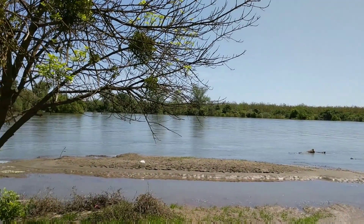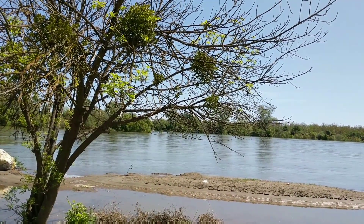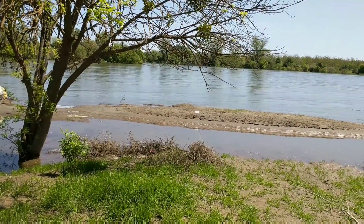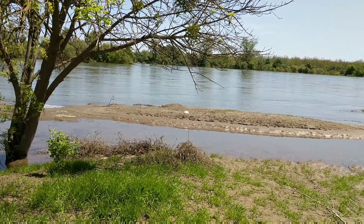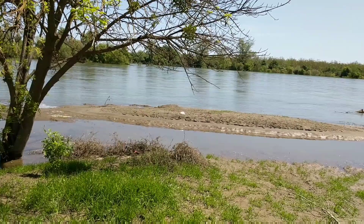Across the way, that's where the Yuba River flows in — I've shown you that before. We have some sand exposed here that was covered up when they were releasing 50,000 cubic feet per second.